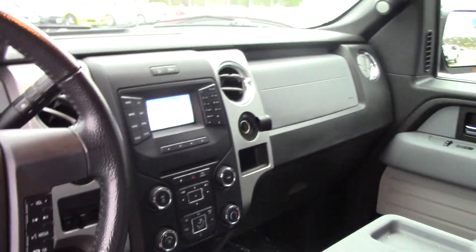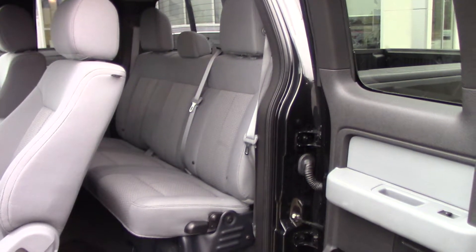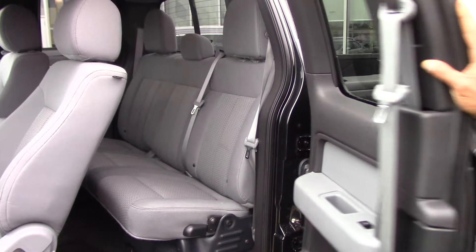This vehicle right here is also the extra cab, which you can see has a seat back there for people that want to sit in the rear. This vehicle has about 46,000 miles on it and it is priced to sell.